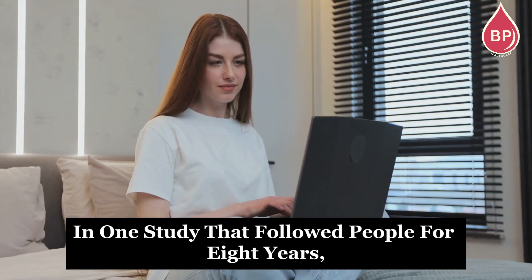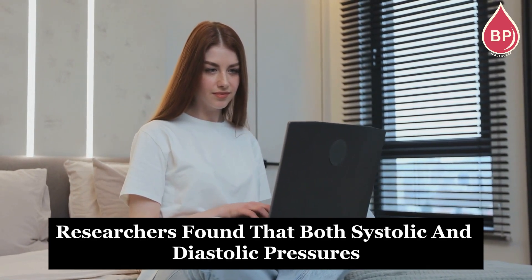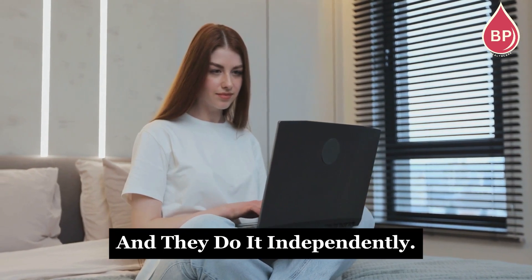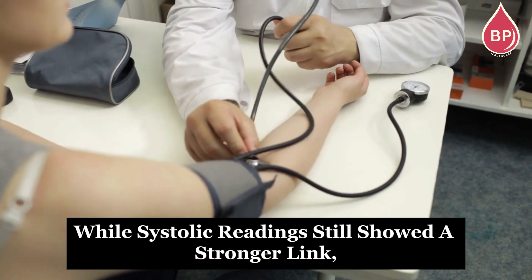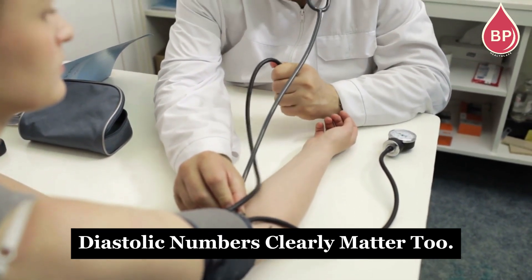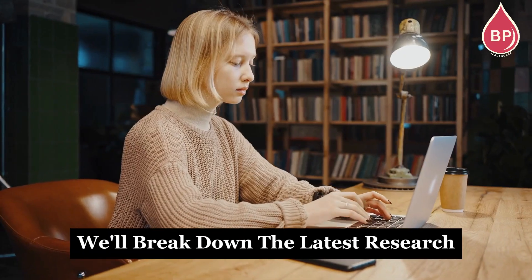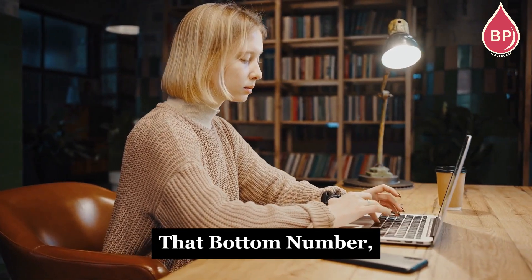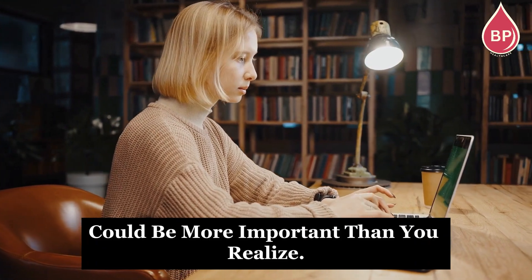In one study that followed people for eight years, researchers found that both systolic and diastolic pressures raise your risk, and they do it independently. While systolic readings still showed a stronger link, diastolic numbers clearly matter too. In this video, we'll break down the latest research on why your diastolic blood pressure — that bottom number — could be more important than you realize.